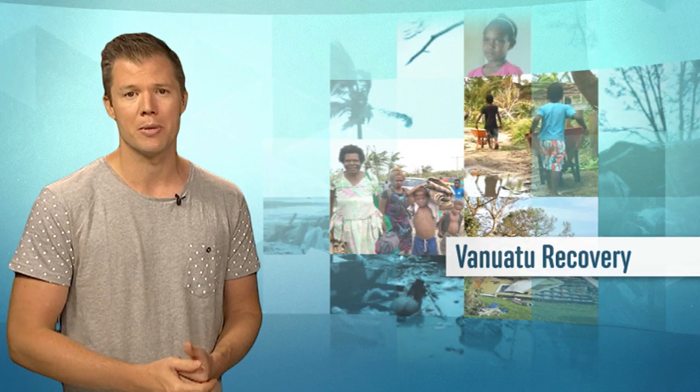Welcome to Vanuatu, which was hit really hard by a cyclone recently. 70% of the population there is now homeless and every school has been either badly damaged or destroyed. Emma found out how the country is getting back on its feet.